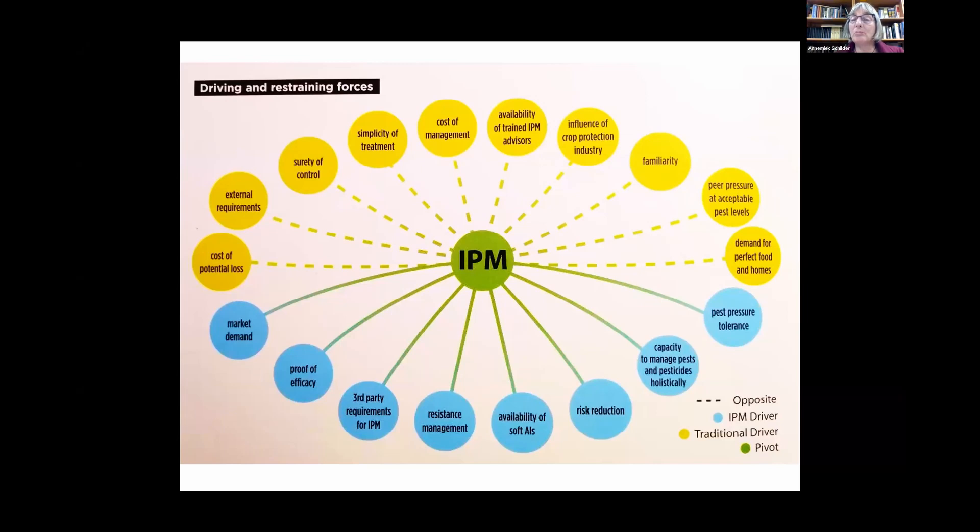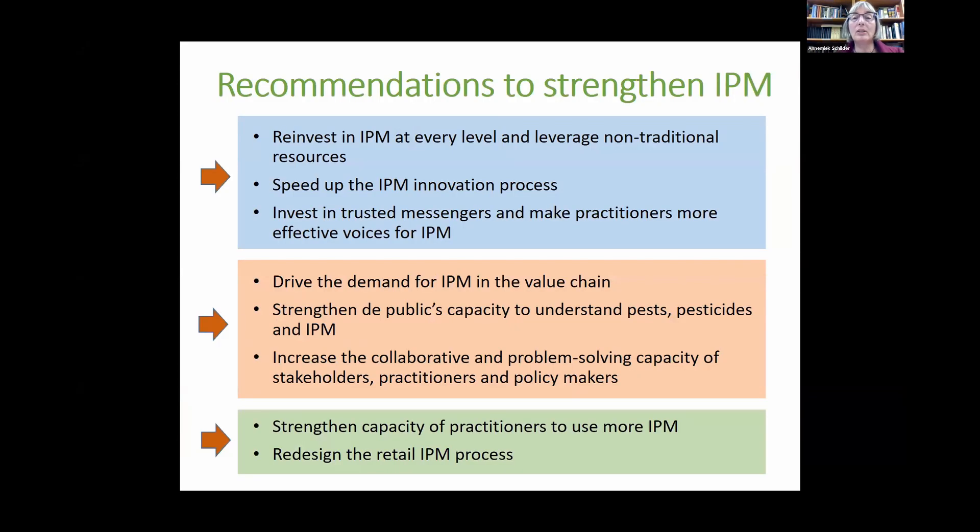We also need to train IPM advisors — people who can actually recommend IPM techniques, not just scout and recommend pesticides. The influence of the crop protection industry and simple familiarity are also barriers — a lot of growers do what they know works. Confidence is part of this, as is peer pressure: when someone finds out you're spraying for a pest, others follow. Consumer demand for perfect fruit requires a lot of consumer education. Some governments, like in the Netherlands, mandate the shift toward IPM from above.